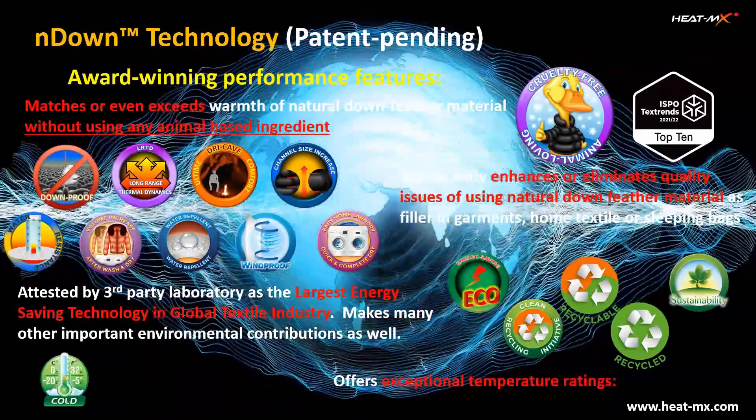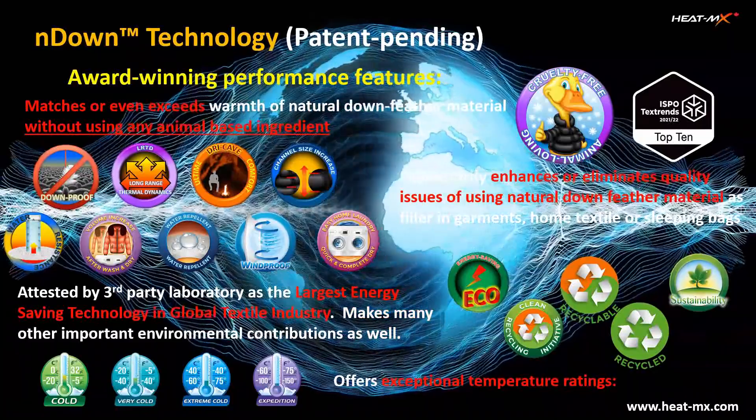Thanks to the breakthrough innovations, endown can offer exceptional temperature ratings as shown here.